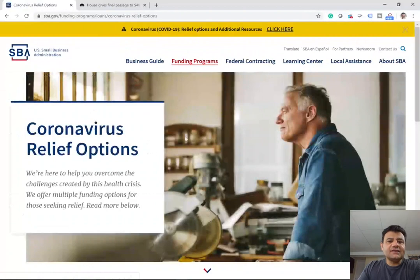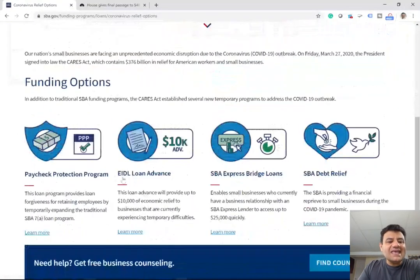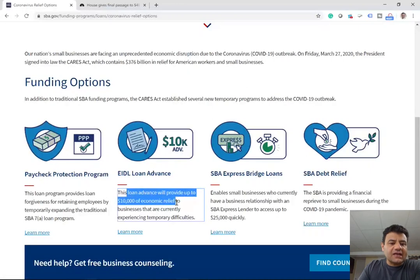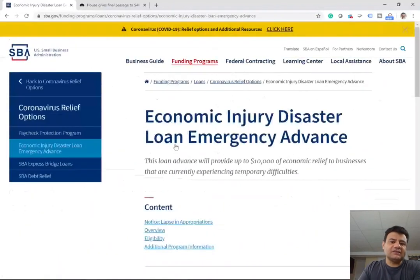Then from this page, scroll down and click on the EIDL loan advance — $10,000 to be more specific. This loan advance will provide up to $10,000 of economic relief to businesses that are currently experiencing temporary difficulties. Click on that because I'm showing you the grant part of it.